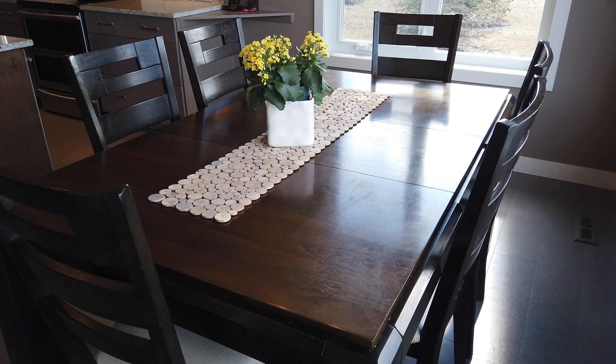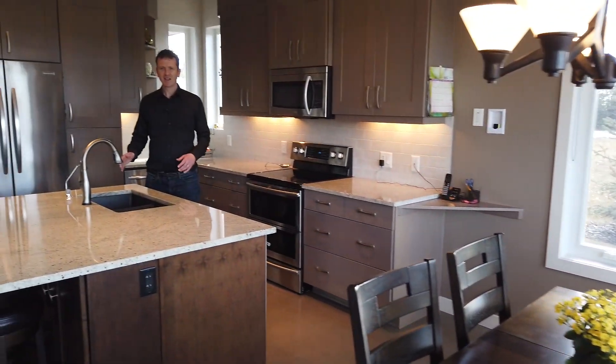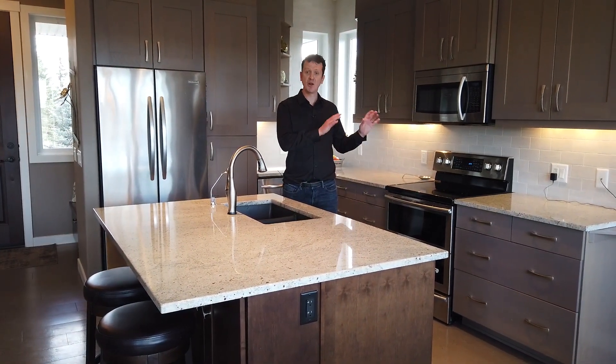We start off in the dining area — lots of natural light in this area, a good-sized space with plenty of room for eight people. Coming into the kitchen, just like in the main house, granite countertops, stainless steel appliances, and all new cabinetry.